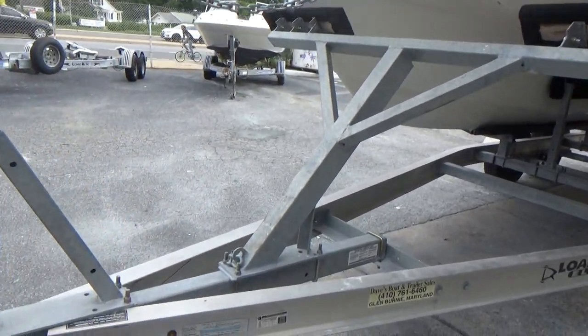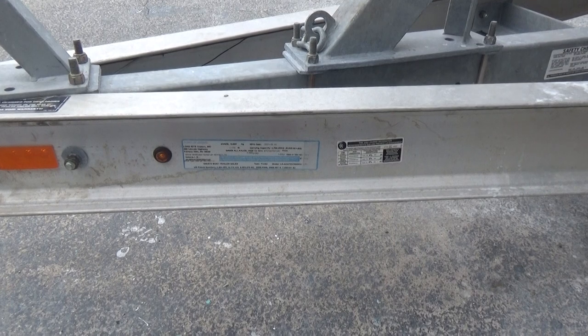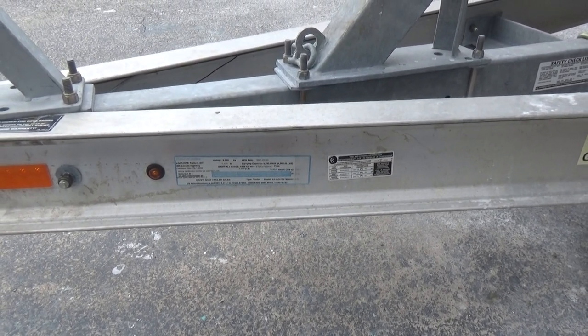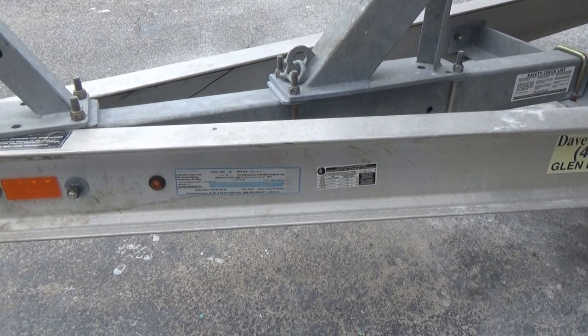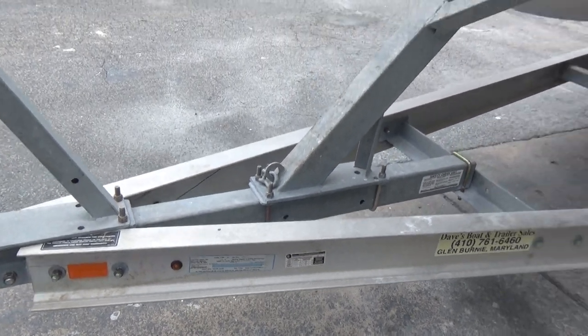The trailer has been used approximately three times. According to the information on the trailer, it was manufactured February 15, 2021.